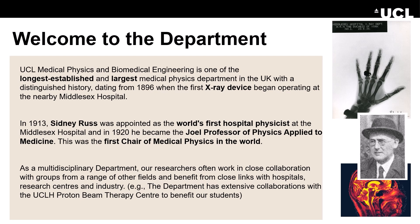This program is hosted at the Department of Medical Physics and Biomedical Engineering. This department has a very long-standing history — it's the longest established and largest medical physics department in the UK. Its history dates back to 1896, when the first X-ray device began to operate in the nearby Middlesex Hospital. And in 1913, Sidney Russ was appointed the world's first hospital physicist at the Middlesex Hospital. In 1920, he became the Joel Professor of Physics Applied to Medicine, which was the first chair of medical physics in the world.